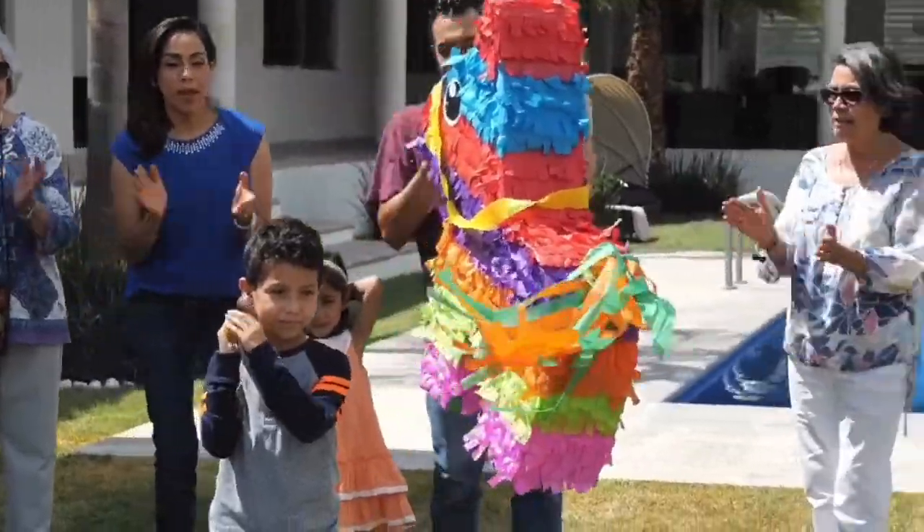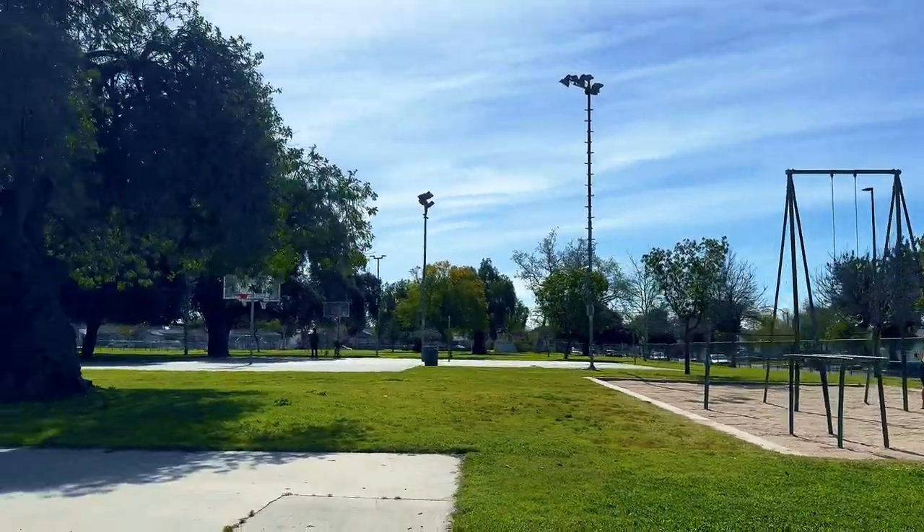Arleta is all about the family-friendly vibe. With its quiet residential streets and parks like Brantford Community Park, it's a perfect place to settle down and raise a family.